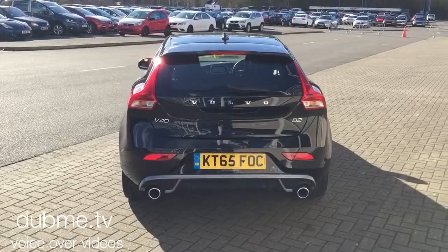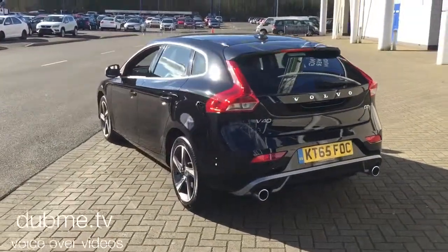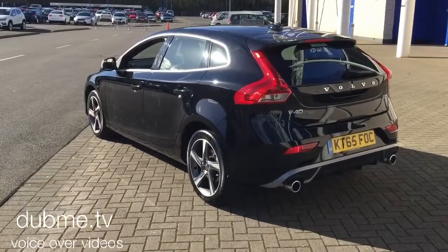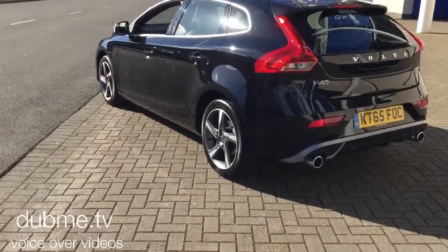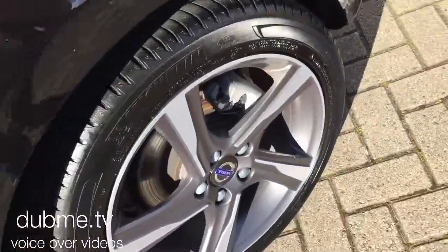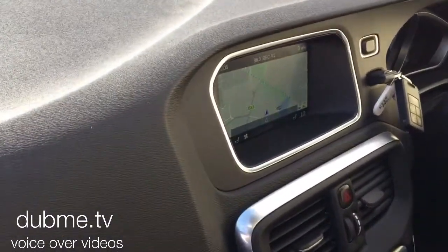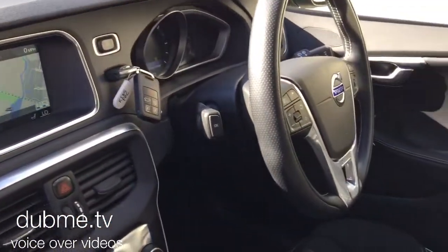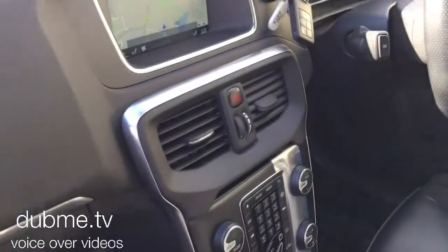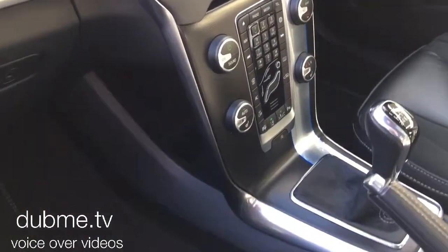It has Sensus Connect voice-activated satellite navigation, and a driver support pack with adaptive cruise control, lane departure warning, and blind spot information system. It also has 17-inch diamond cut alloy wheels, high-performance audio with CD player and multimedia, electronic climate control, cruise control, and a multifunction steering wheel.